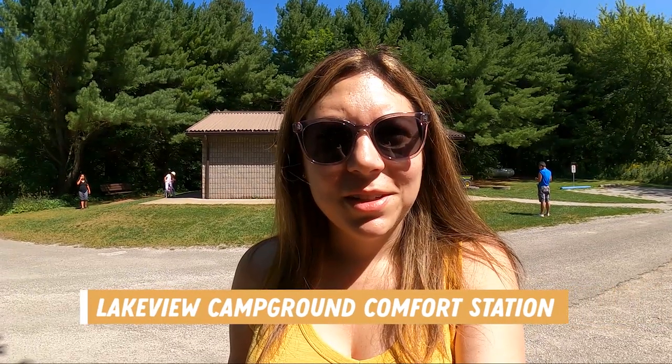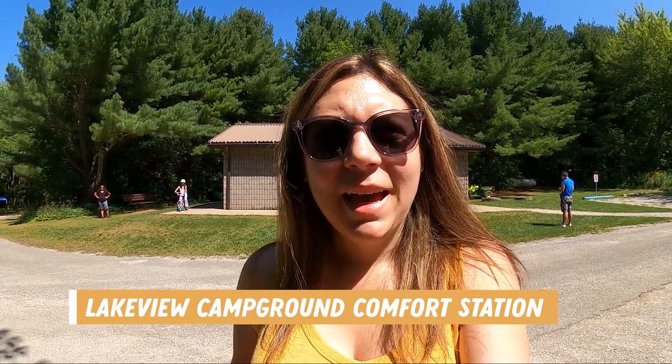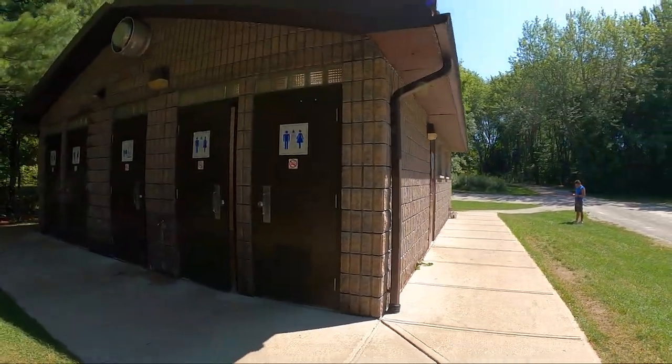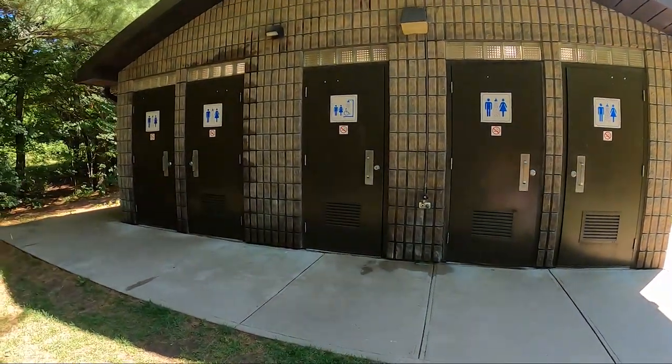The comfort stations in lake view have five showers and flush toilets for men and women. This comfort station is different from the one for hilltop and east side, because it serves only this campground, whereas hilltop and east side share a comfort station between the two campgrounds. And an interesting fact from Alan: the lake view campsites don't actually have a lake view.